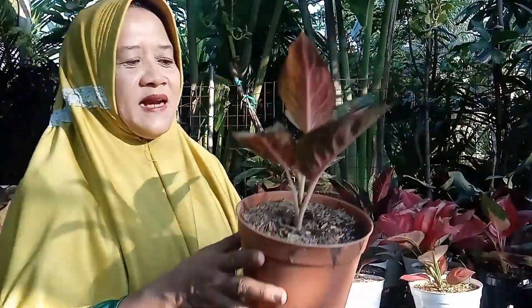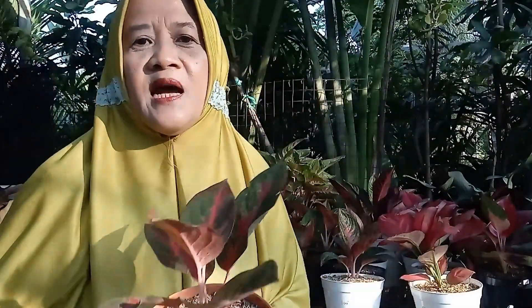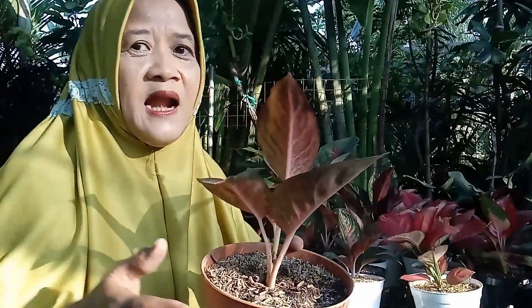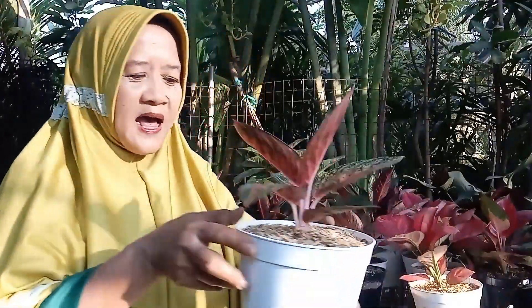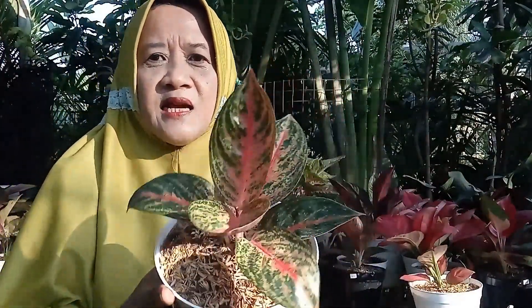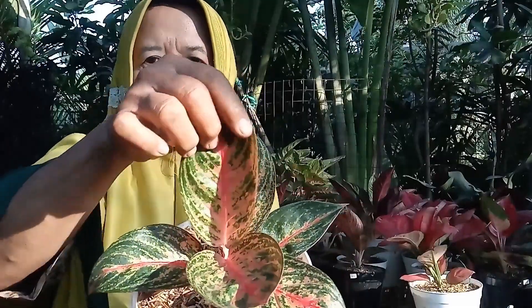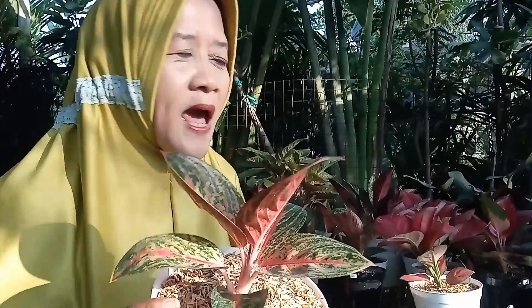Kemudian ada Stardust, cakepnya bukan main, warnanya menor, hanya dengan harga Rp80.000 rupiah. Kemudian ada Red Legacy dengan gradasi warnanya yang sangat cakep dan menor, hanya dengan harga Rp125.000 rupiah.